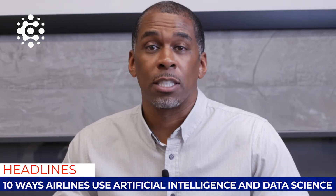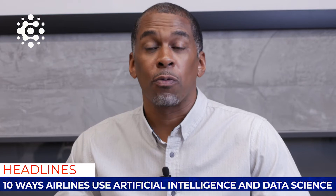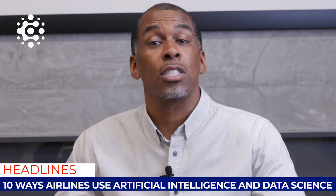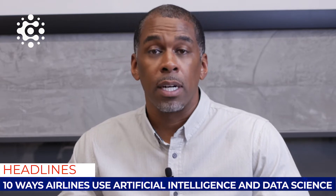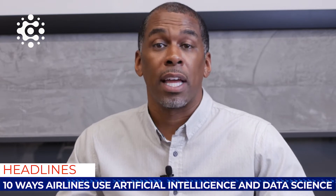The first way we noticed was revenue management. I'm sure most people have looked for a flight on Monday and looked again on Wednesday and saw that the prices went up by 10 or 20 percent. That's because they use AI to understand demand.